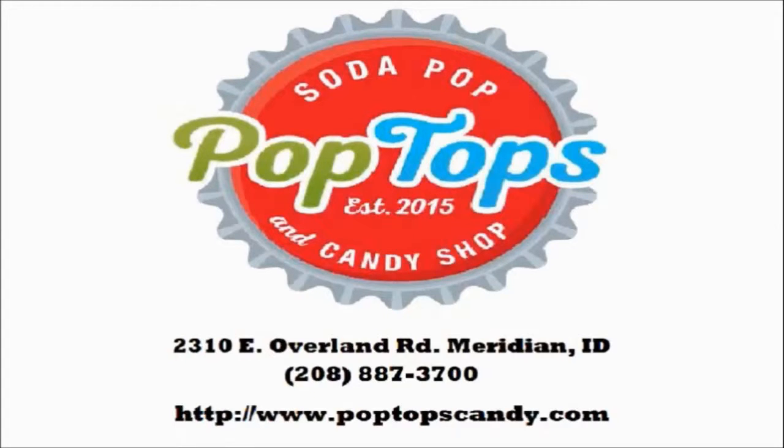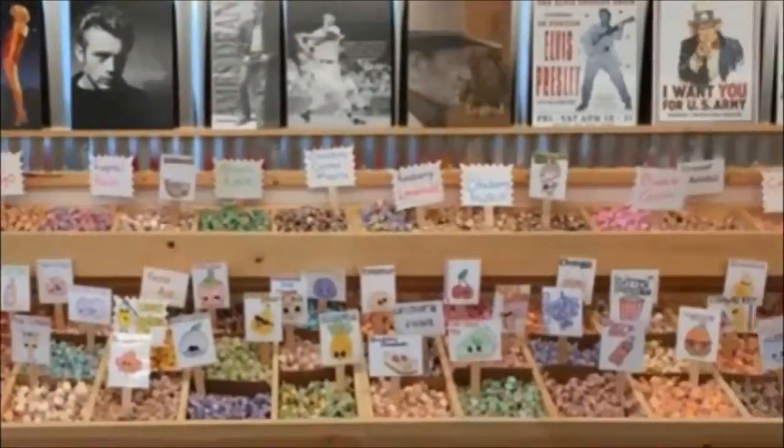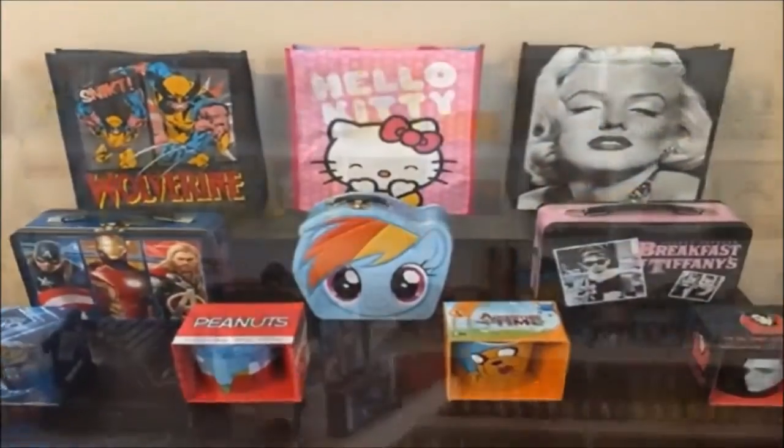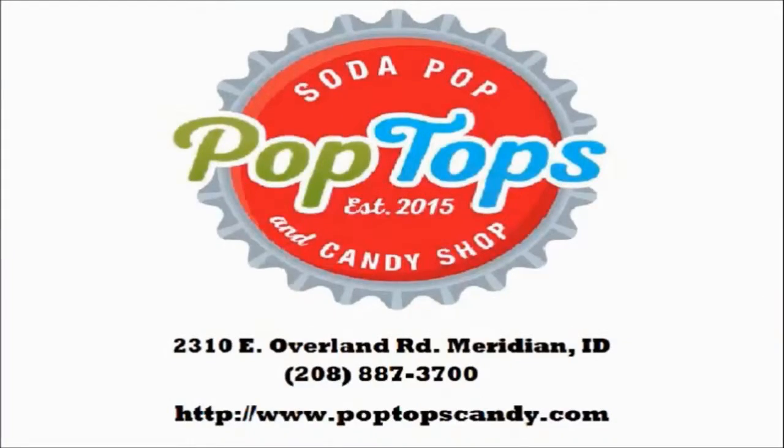This video is brought to you by Pop Top Soda Pop and Candy Shop, located in Meridian, Idaho. This store has hundreds of soda selections, nostalgic candies, vintage tins, and novelty gifts. If you are traveling through the Meridian area, stop by Pop Top Soda Pop and Candy Shop.